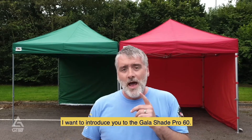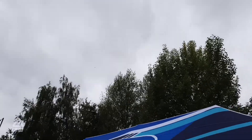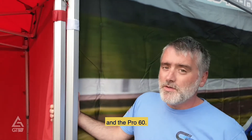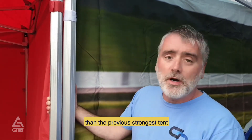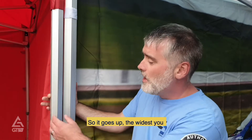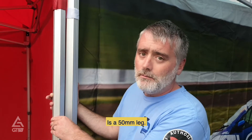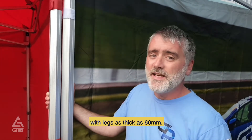That was the strongest gazebo you could find — until now. I want to introduce you to the Gala Shade Pro 60. The Pro 60 framework is 20% thicker than the previous strongest tent we supplied. The widest leg you will find anywhere else in any retailer in the UK is 50mm. Gala Tent is the first and only place you're going to find a pop-up gazebo with legs as thick as 60mm.